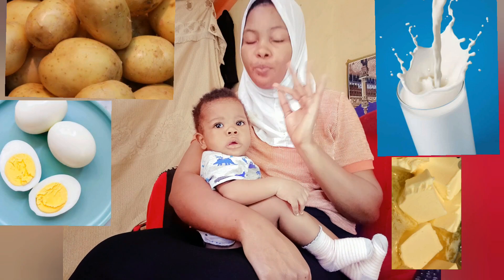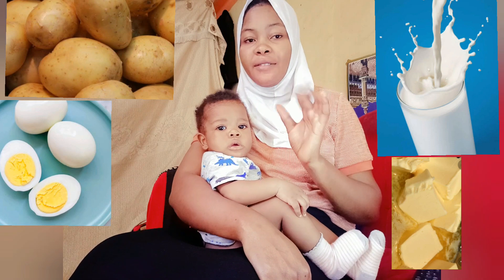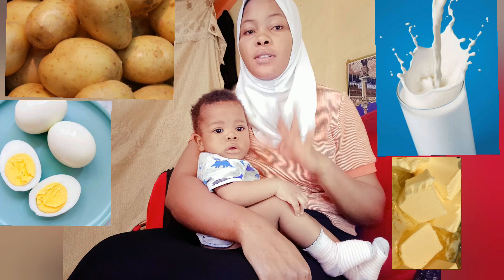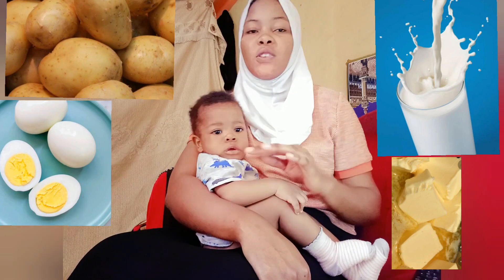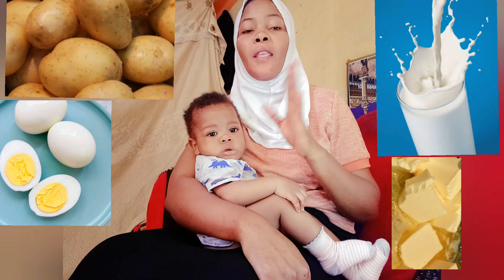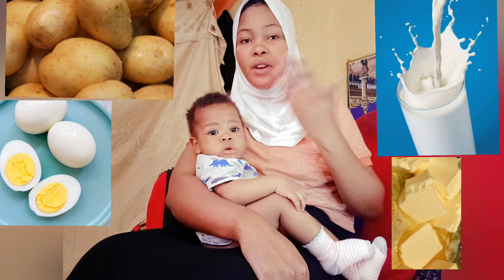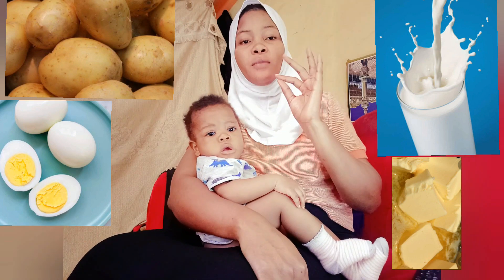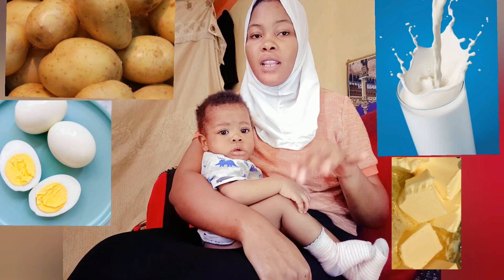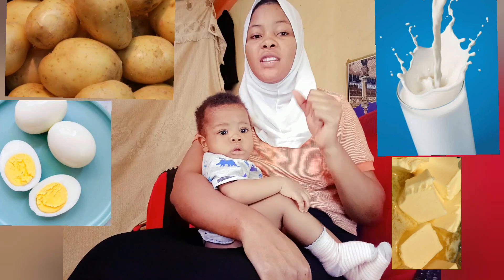First of all, you need to get Irish potatoes and an egg. Once you get the Irish potatoes, don't peel the outer layer off. Just wash them in clean water, put them into a saucepan, then put them directly on the gas to boil. After boiling, let it cool a bit, then peel off the outer layer and start mashing it. Make sure it's soft enough for the baby.